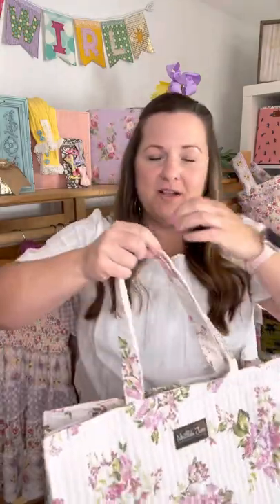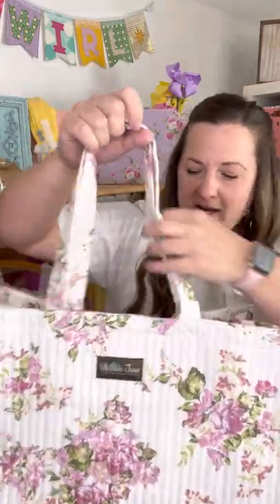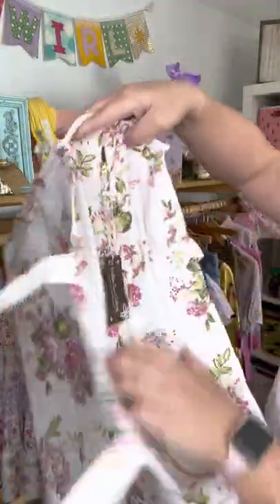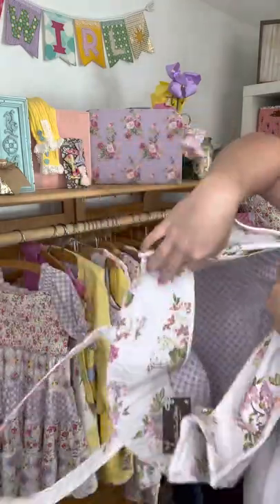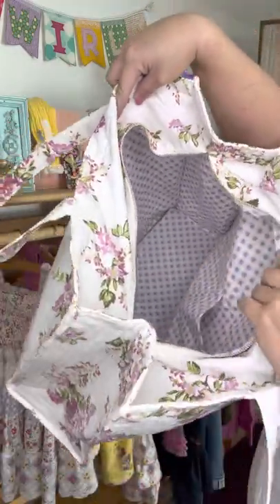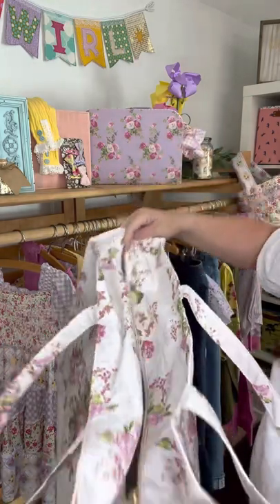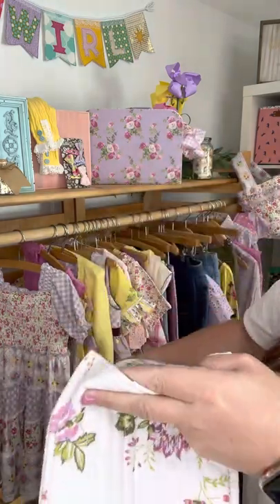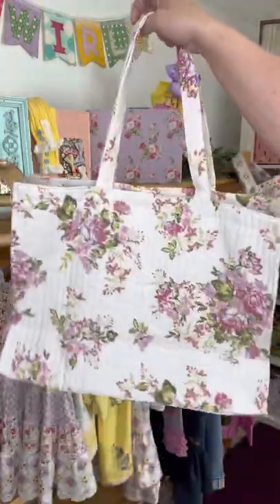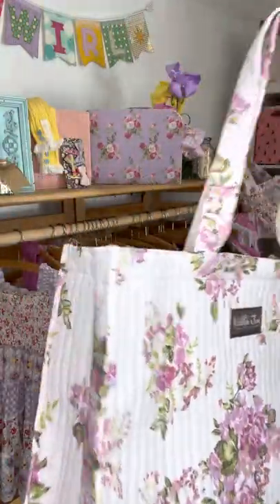Last but not least, we have a great promo for the month of March. This tote is $30 — it's an add-on when you spend $175. It's quilted and it's our beautiful floral print. It's zippered on the top and the inside is a purple plaid that coordinates right back to all of our beautiful pieces. There is a little internal pocket if you want to stick your phone or cash or credit cards. I would totally recommend this as a store bag or a reusable bag for parks, grocery store, or whatever.